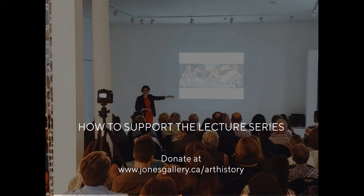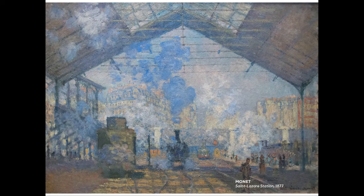To keep this series free and open, we rely on the donations of our viewers. Today's video is brought to you by Michael, Olivia, Jean, and Tom. Thank you for your generous support. If you would like to also support our efforts, please donate at jonesgallery.ca/art-history, and the link is below in the video notes.